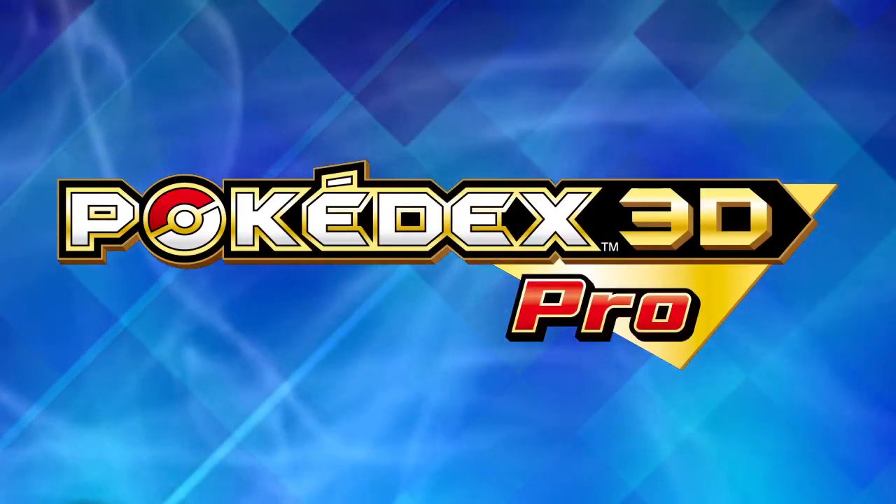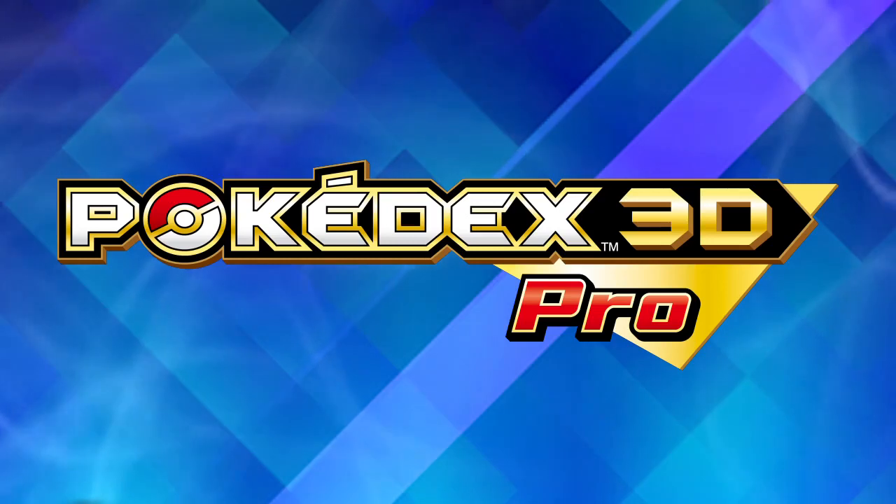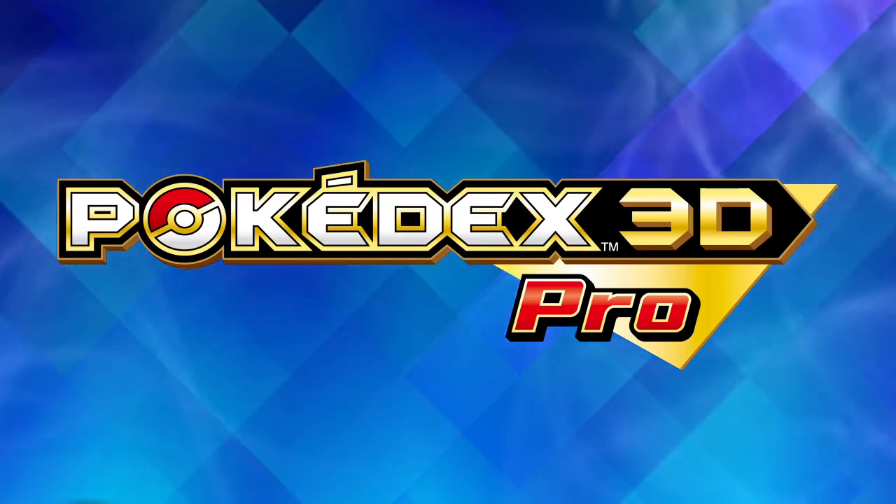Pokédex 3D Pro, a new application for the Nintendo 3DS in the Nintendo eShop, with more Pokémon details than ever before.